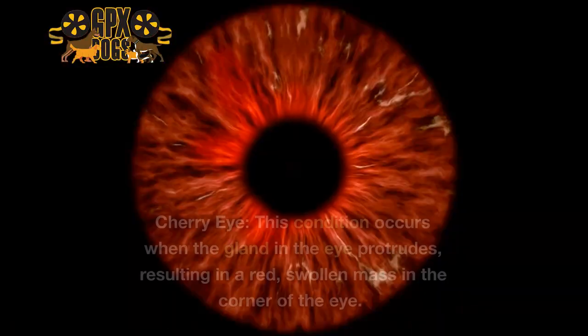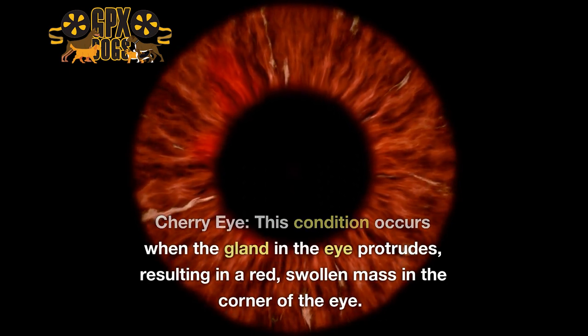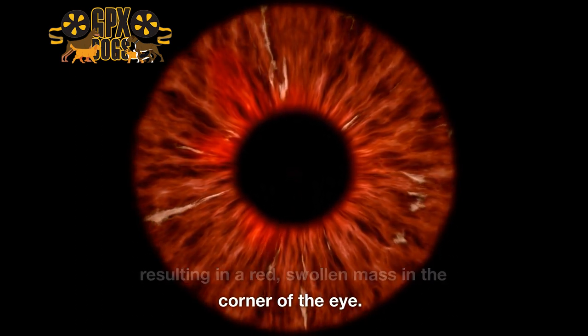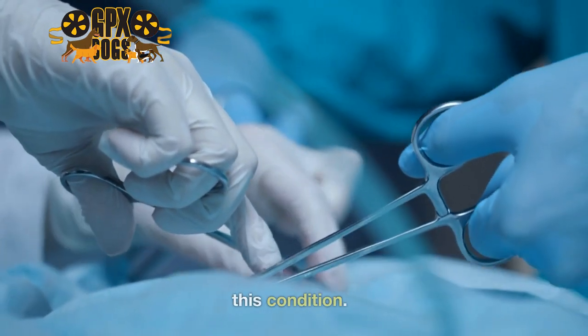4. Cherry Eye. This condition occurs when the gland in the eye protrudes, resulting in a red, swollen mass in the corner of the eye. Surgery is often required to correct this condition.